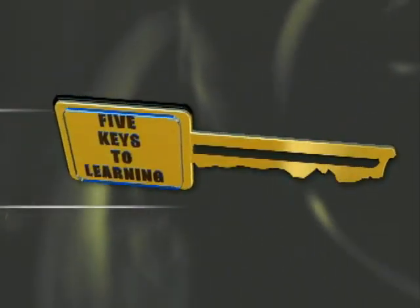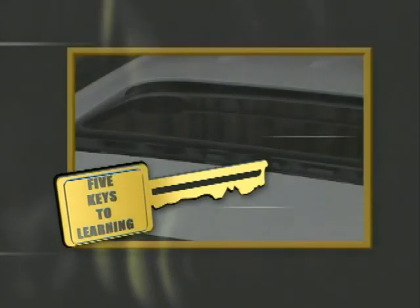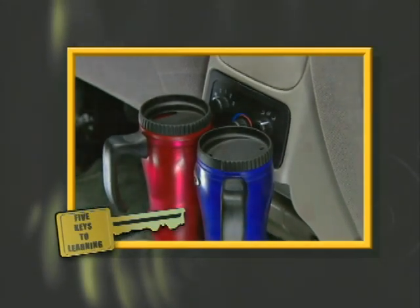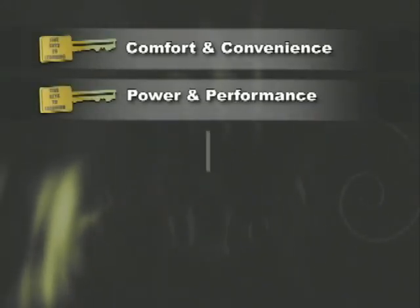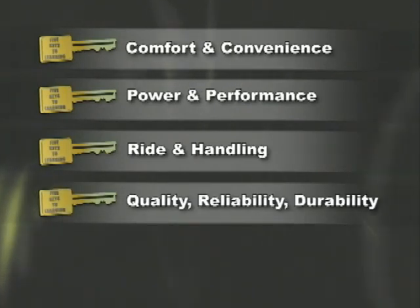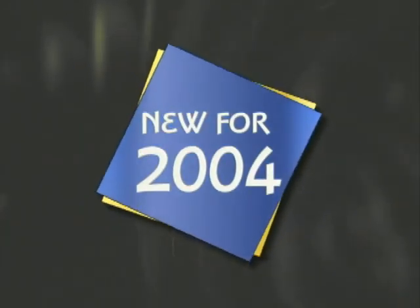We've organized this video into segments that correspond with the way customers are motivated to buy. These five keys to learning will help you create an effective walk-around presentation and help you remember key product features, functions, and benefits. They will also help guide you through certification. We'll look at comfort and convenience, power and performance, ride and handling, quality, reliability, and durability, safety and security. We'll also highlight what's new for 2004.